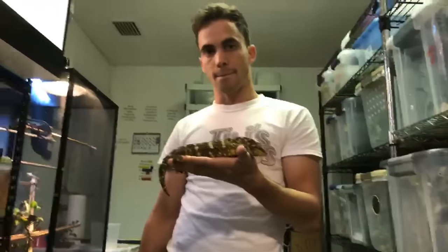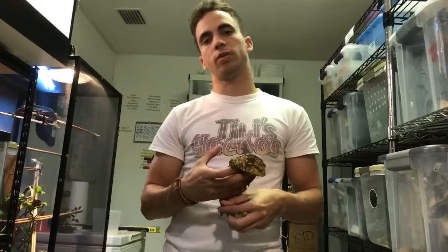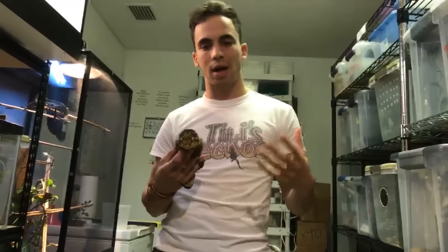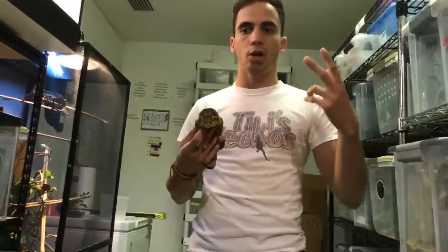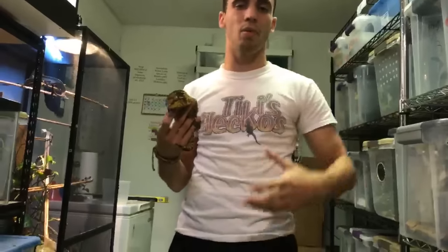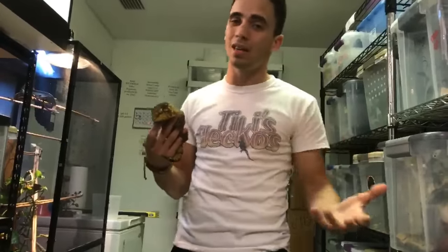For a first-time gecko, I would say a crested gecko is the best. I'm a little biased, but I genuinely prefer them over leopard geckos — they're arboreal, simple to keep, don't need as many insects, and don't require any heat. That makes them that much simpler and easier as a first pet gecko.